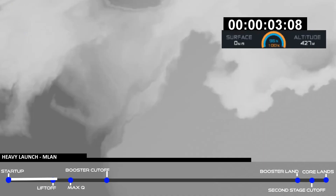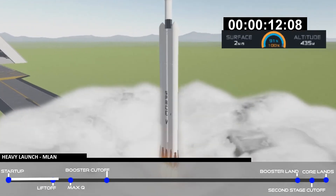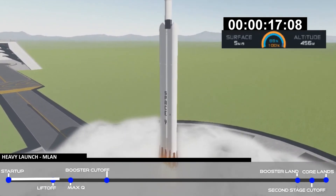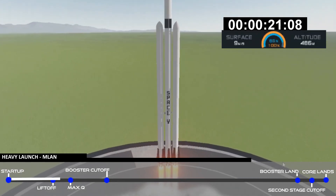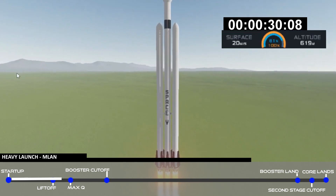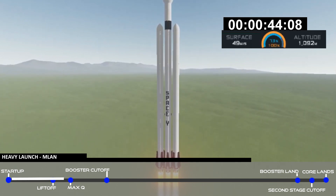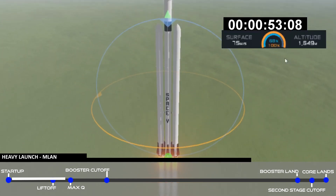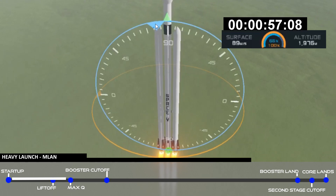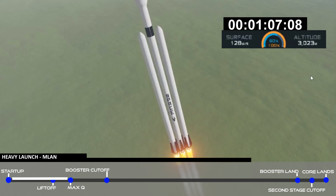Falcon Heavy lifts off. T-plus 30 seconds — Falcon Heavy heading to space on our test flight. Building on the history of Saturn V Apollo, returning LC-39A to interplanetary missions. We're getting ready to throttle down for Max Q. Vehicle is supersonic.